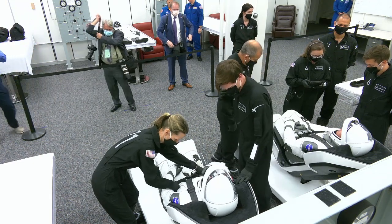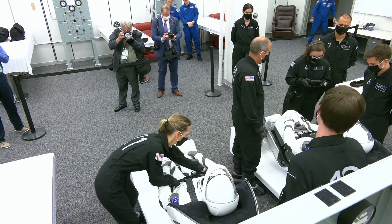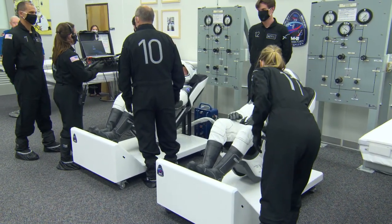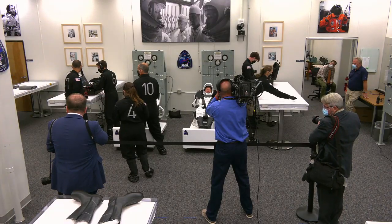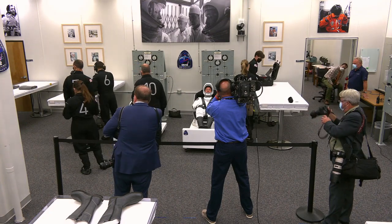There's astronauts Bob Behnken and Doug Hurley sitting in those seats, being helped by the suit technicians. This room was first used for the first Apollo mission, Apollo 7, when they suited up in there in 1968, and there they are giving a thumbs up. That looks like Doug giving a thumbs up there.